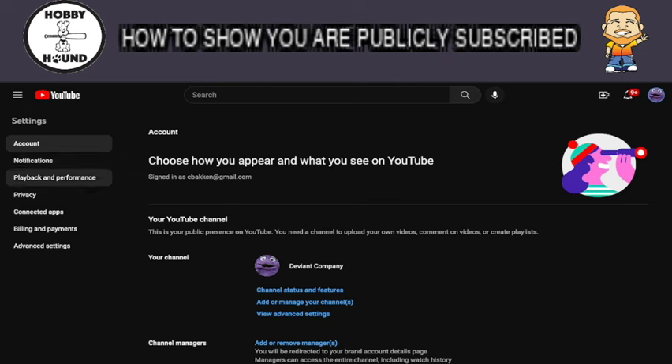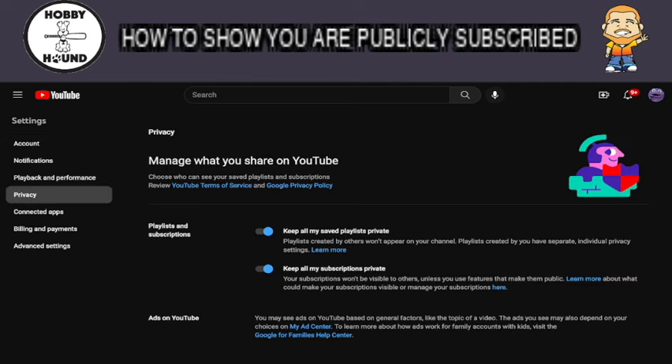So you're going to go down to Privacy — it's just under Playback and Performance. Once you click that, you're going to go to 'Keep all my subscriptions private' and it's blue right now. You're going to click it until it's white, and that will show your public subscriptions. As a default, YouTube has it set at not showing your public subscriptions — I'm not sure why, but they have that set up that way. So you click on that, it turns white, and you're done.